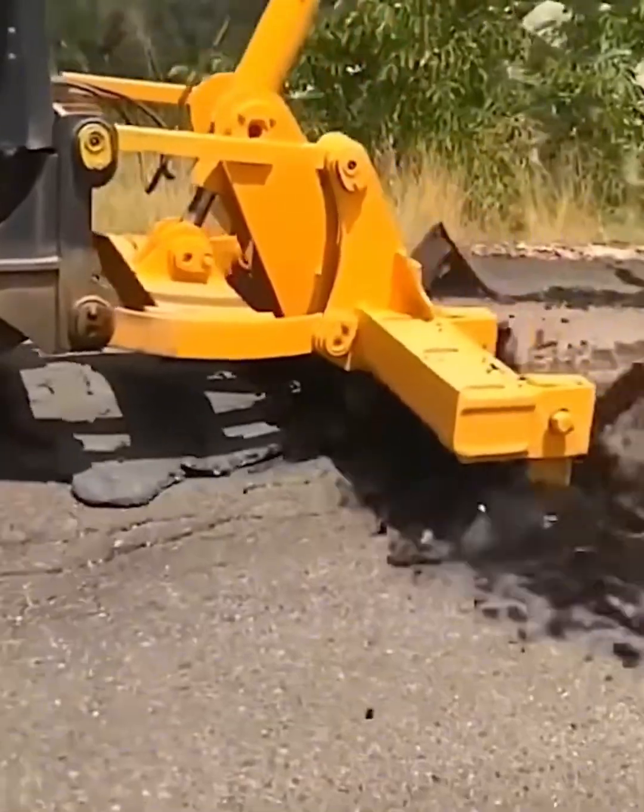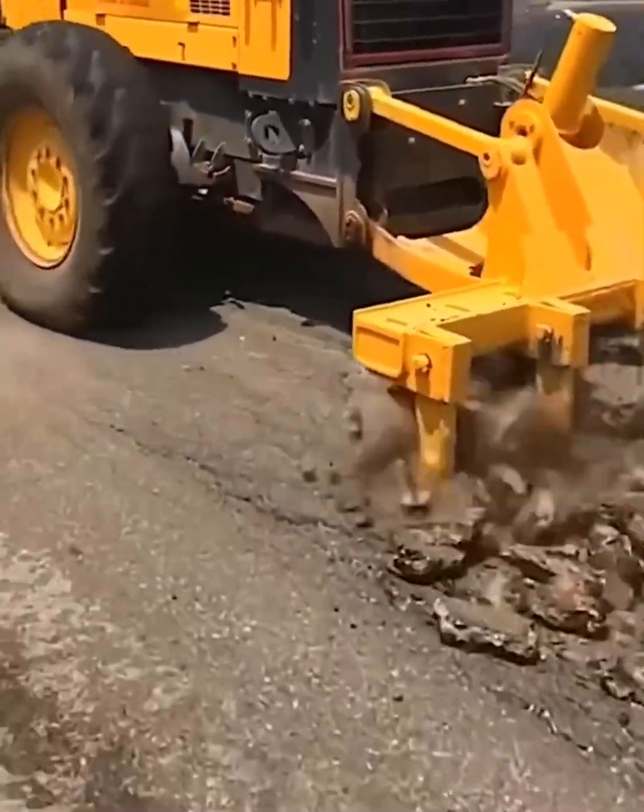Old asphalt roads get prepped for new paving with the sheer force of a demolition tractor.